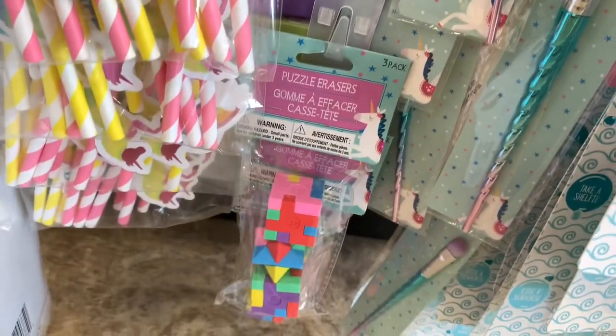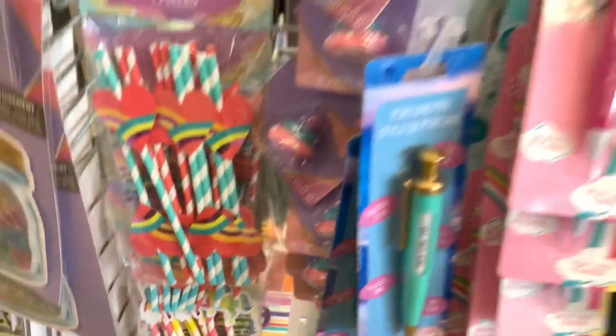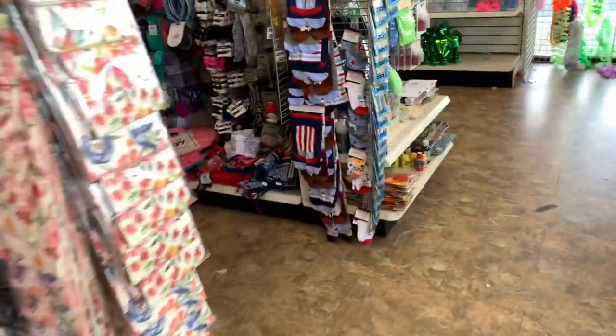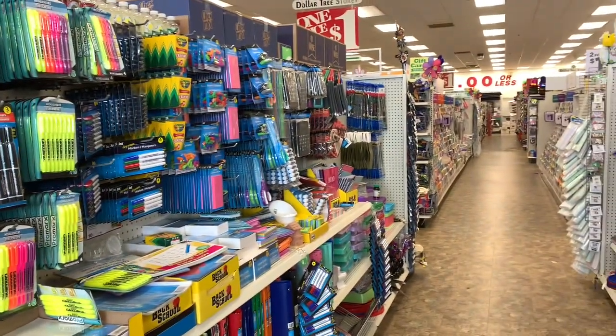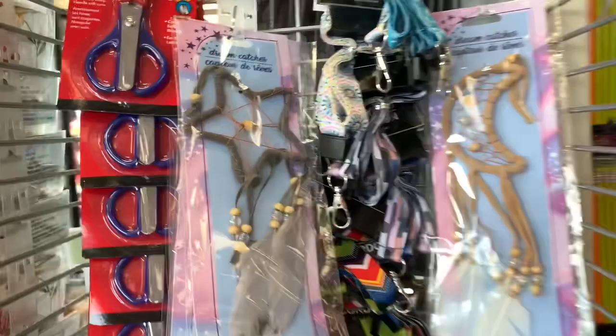They have puzzle erasers at the bottom and straws in different colors. It looks like they've started putting out the back to school items, but before I go down that row I see a dream catcher here.